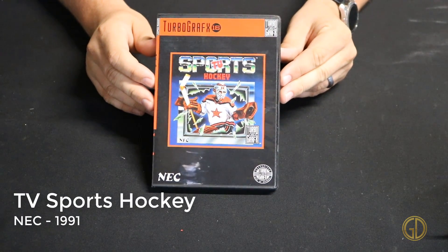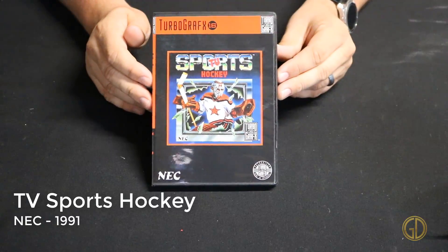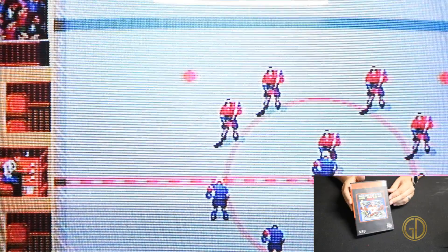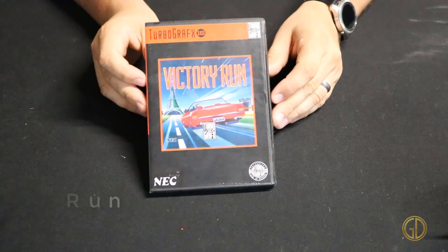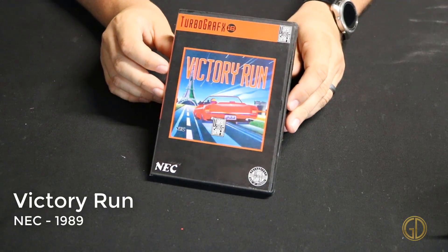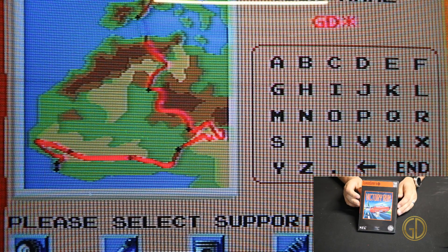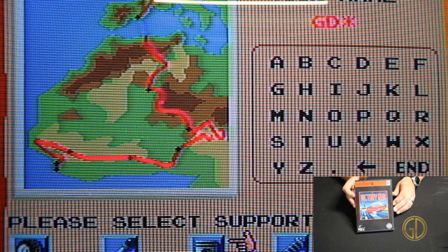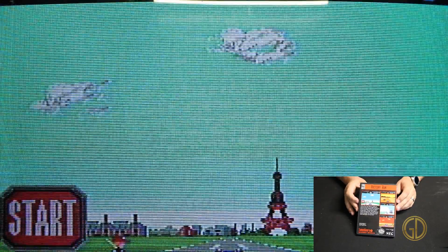TV Sports Hockey was released by NEC in 1991 and is actually a pretty fun hockey game. I've never been great at hockey games or even really understood the game for that matter, but I did have fun playing this one. Victory Run was released by NEC in 1989 and is a rather in-depth racing game for the time. You actually get to choose the starting parts for your vehicle and upgrade as you go. The racing itself is very similar to other racing games of the time, but I really like the customization aspect of this game.